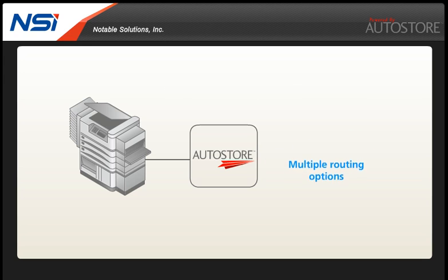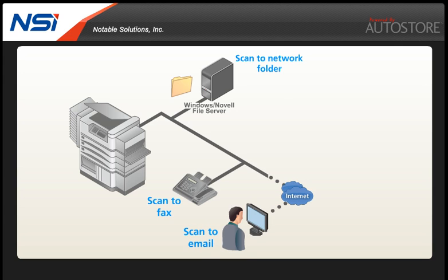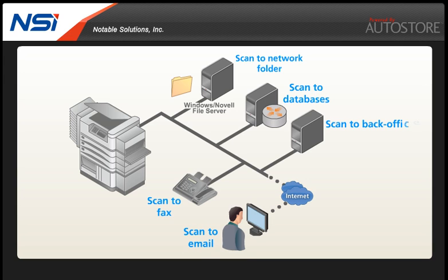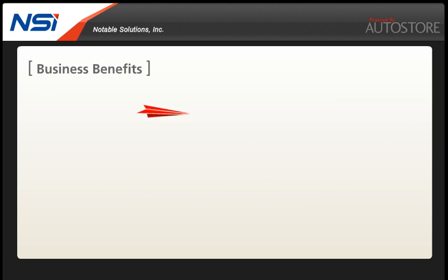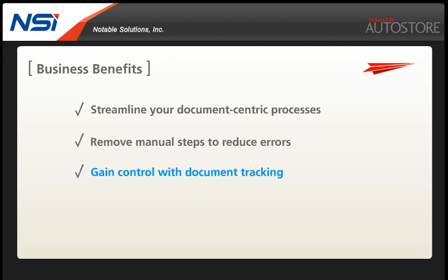Autostore can then electronically route the scanned documents to a number of destinations. These include scan to network folder, scan to email, scan to fax, databases, back office systems and more. With Autostore you can streamline your document-centric processes. Autostore means automation, so you can remove manual steps to reduce document handling errors and gain control with document tracking. The benefit of having instant electronic access to information is improved customer service and responsiveness.